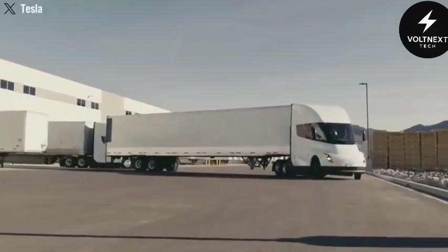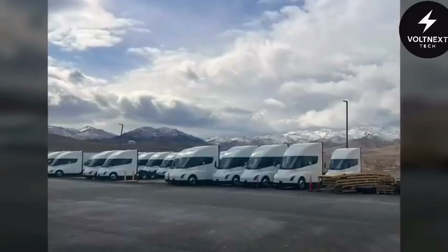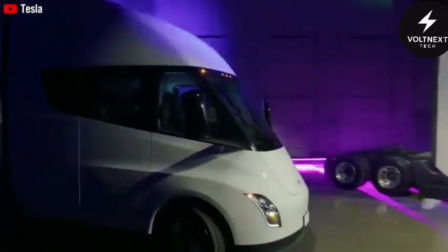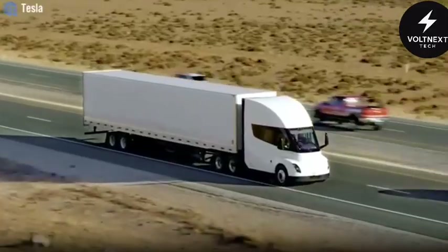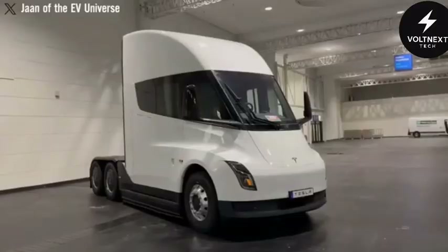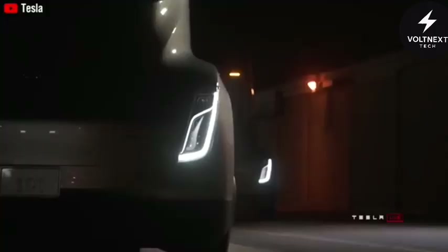And that's not the only change. Tesla has been quietly working on upgrades to the Semi's performance and design. New mirrors are being added to improve visibility. A drop-glass window is now part of the design, making it easier for drivers to navigate tight areas like ports and toll stations. Even the front of the truck is being reshaped slightly to improve aerodynamics and handling.